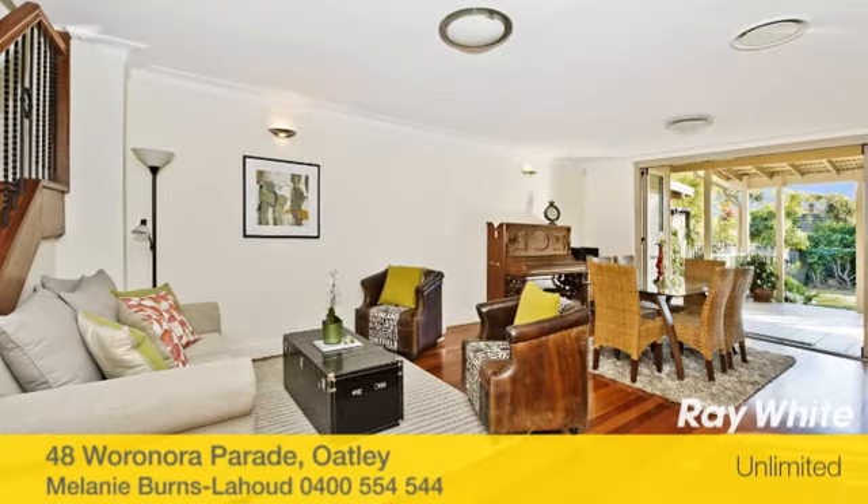Hi, my name is Melanie Burns-The Hood. Thank you for viewing this property online today, proudly marketed by Ray White Unlimited. We hope you like it. Thanks Melanie.